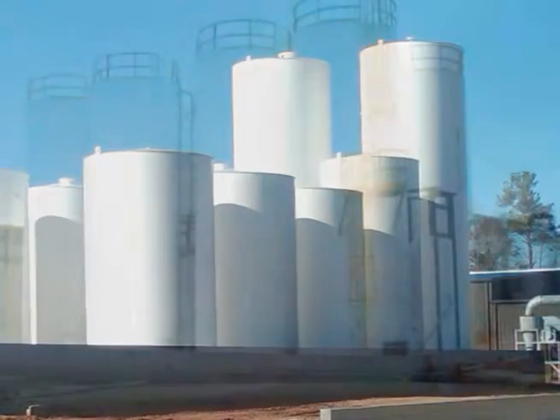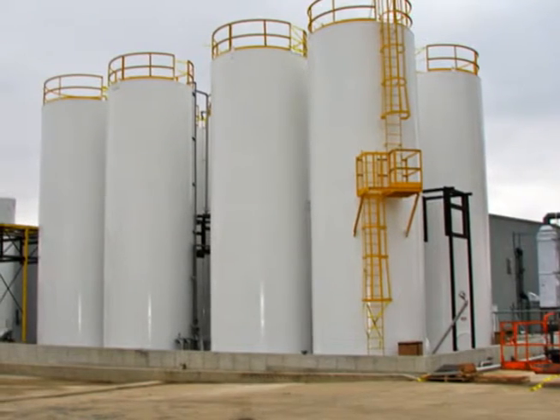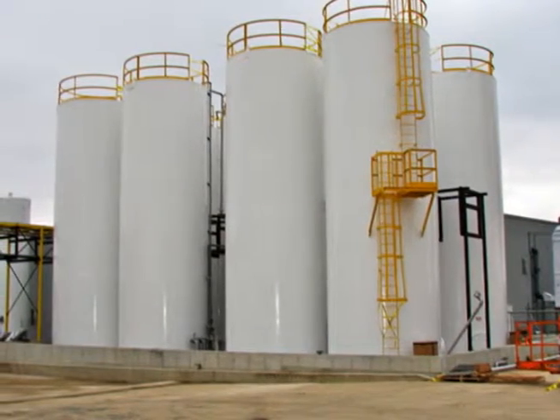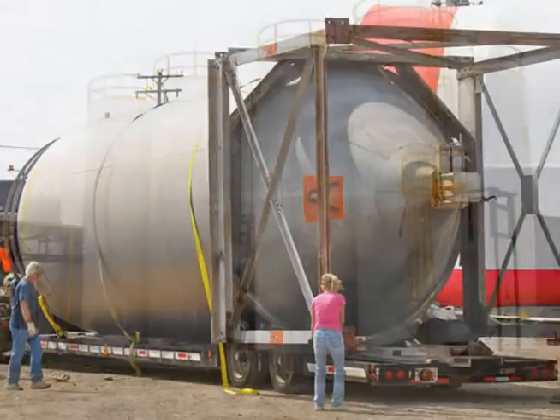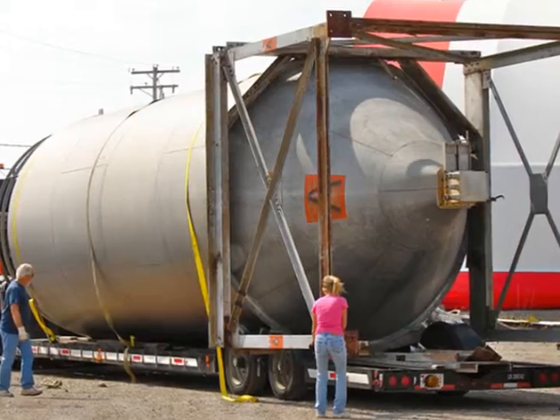Some of the inventory on hand includes a large supply of nailer lock seam, spiral weld pipe, culverts, towers, propane tanks, fuel tanks, pressure vessels, portable buildings, high pressure pumps, and storage tanks in many sizes.